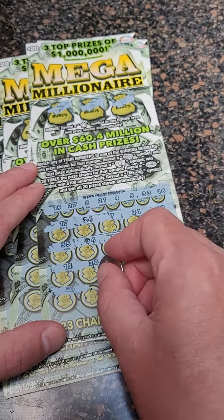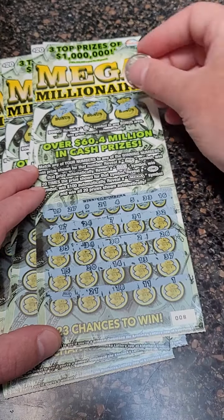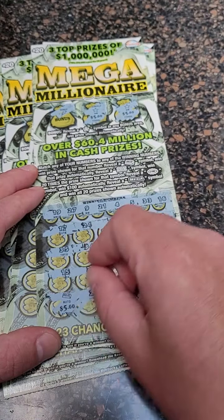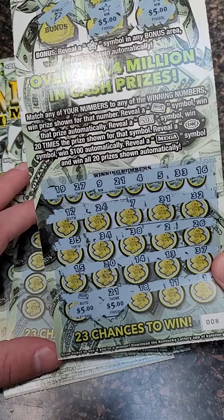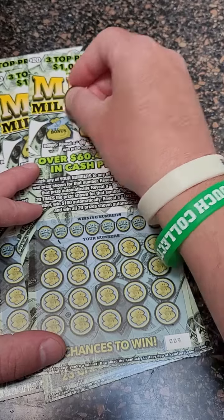And there we go, we got another win down here. And $21, $18, $11, and $1. Let's see what it's going to be — $5, $10, $15, $20. So break even ticket there, $20 winner on a $20 ticket.